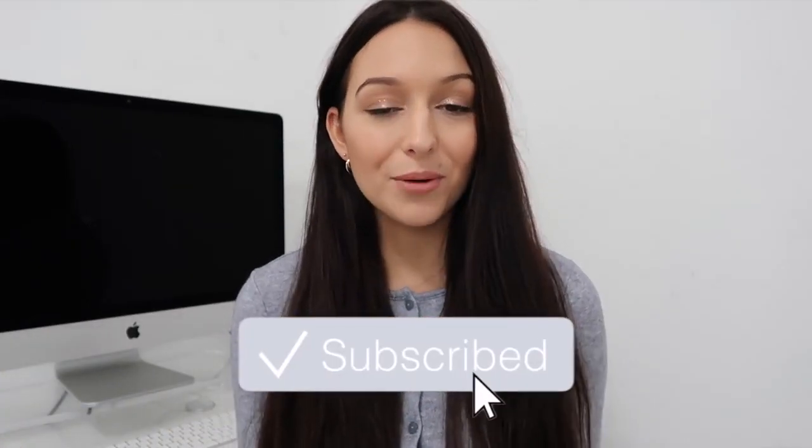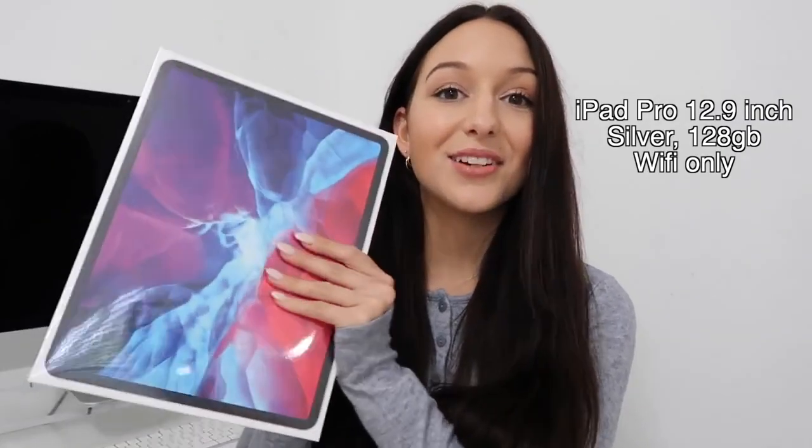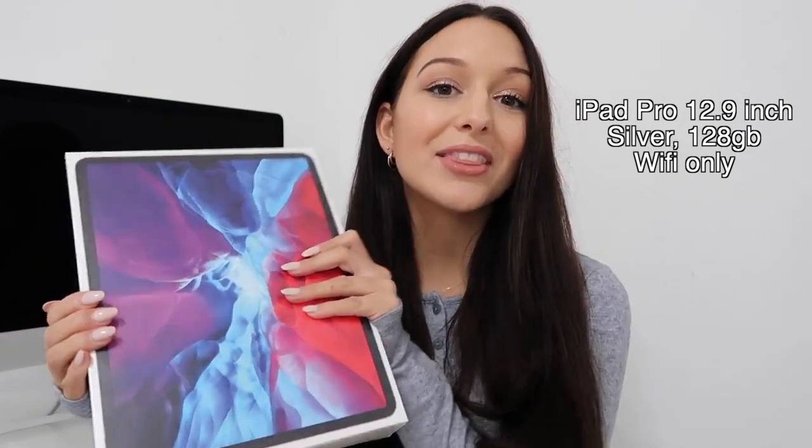Hey guys, welcome back to my channel, or welcome if you're new. Today's video is going to be an unboxing of my new iPad Pro 12.9 inches in silver. I'm so excited about this, and I'm also going to be announcing a very exciting announcement that I've been holding off. First we're going to jump into the unboxing — you'll kind of understand why I got this new iPad once you hear about the announcement.